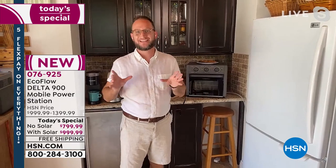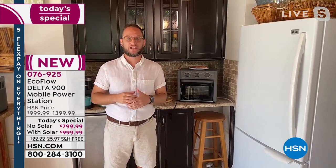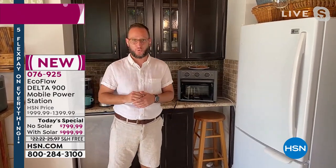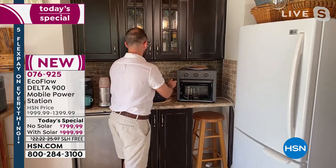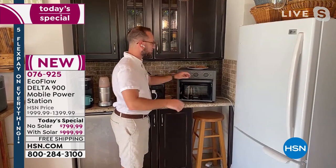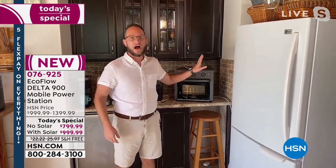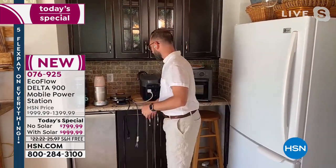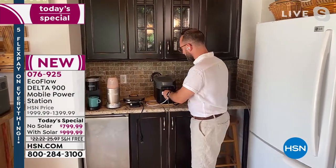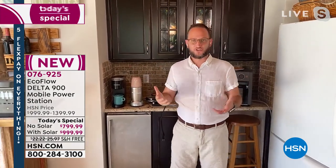Because this is from EcoFlow, you can run 1,400-watt appliances and boost it up to 1,800 watts using their X-Boost technology. So you can use a countertop oven, microwaves below 1,800 watts — you can cook food. You can have cold food, hot food, and run really high-wattage appliances like a blender.